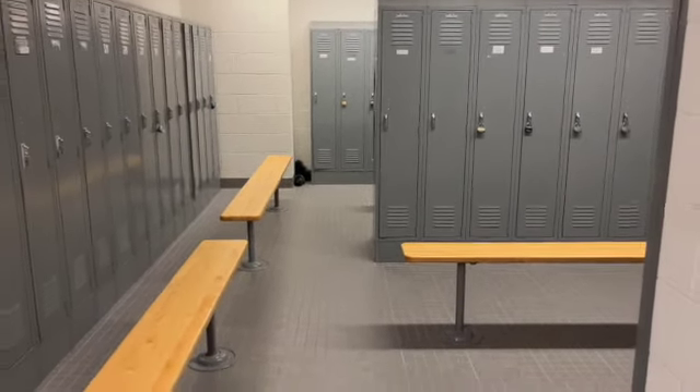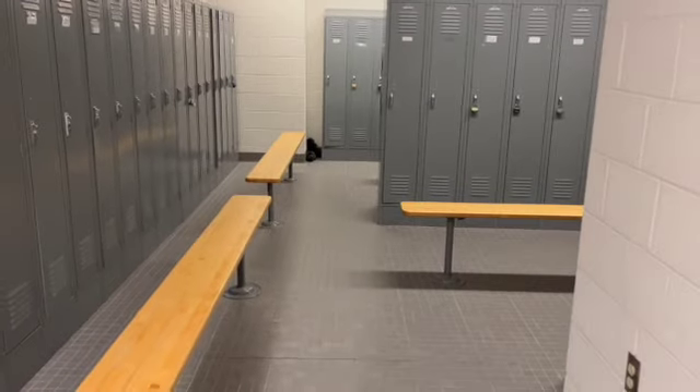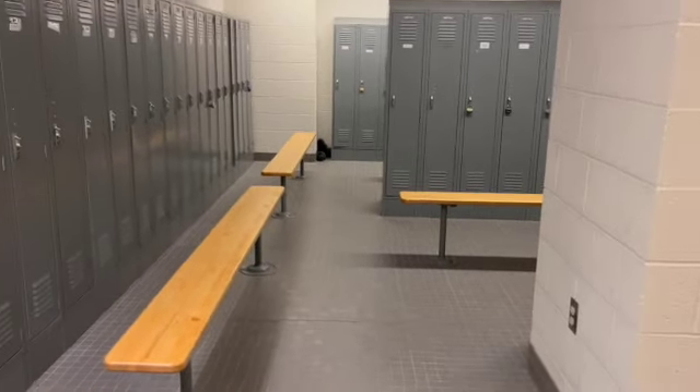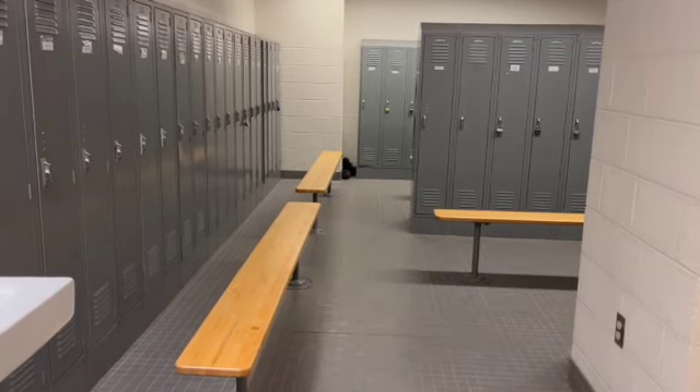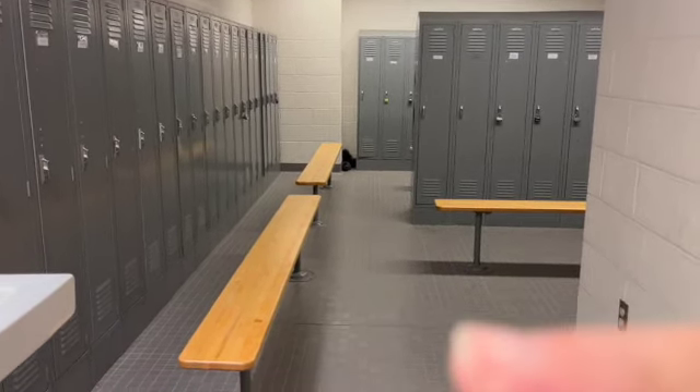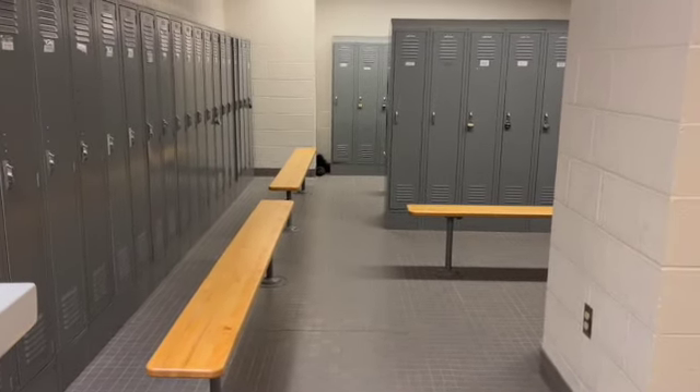So it was really interesting to watch the dogs source this. Many of the dogs went straight down to the back of the locker room, but turned around and came right back up, and then would follow that bench, this bench, all the way back down until they found that hide. It was really interesting to see.